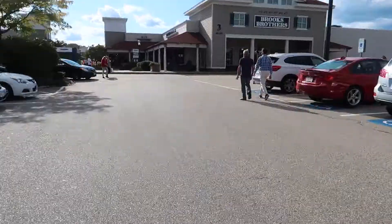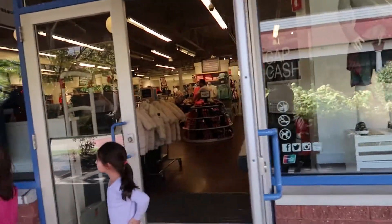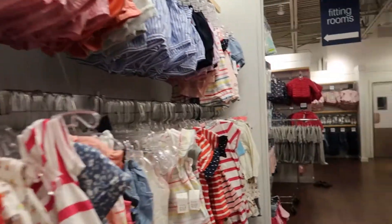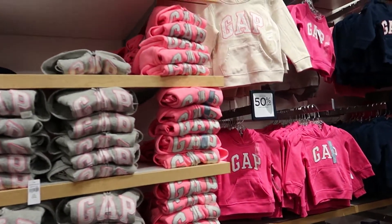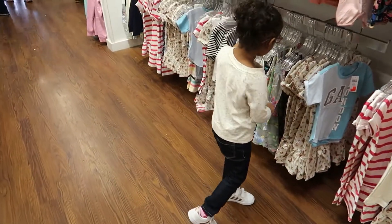Hey guys, welcome back to our channel! Today we are here at Run Thumb doing our fall toddler haul at Baby Gap, one of our favorite kids stores. I'm really excited because we have a coupon — they're doing their Thank You Sale, which is 40% off your entire purchase, which is why we're so excited. Come shopping!